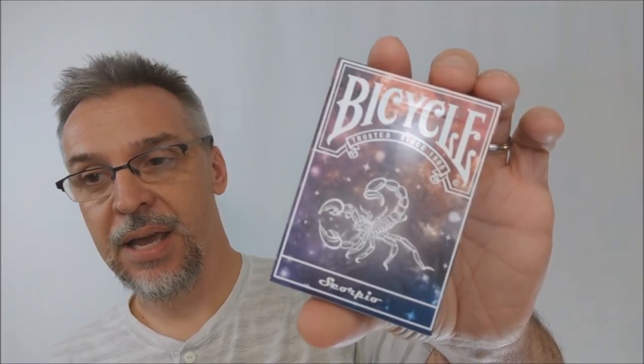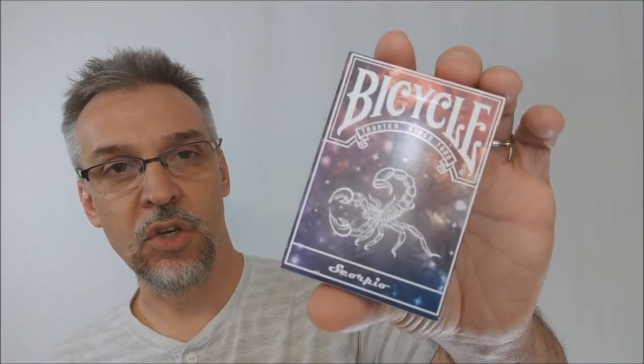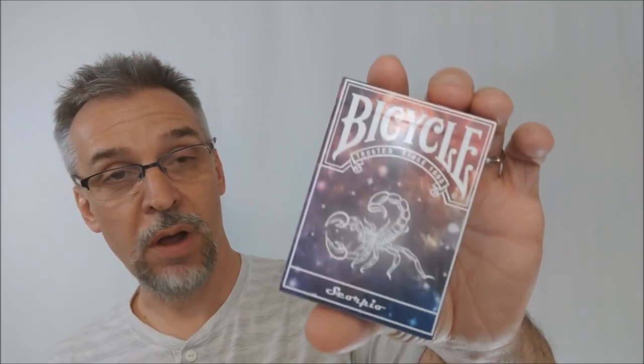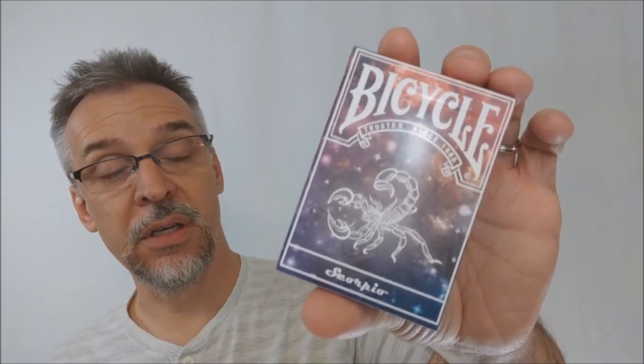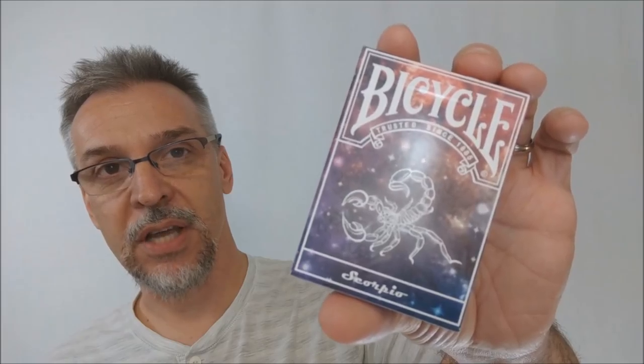They designed this deck and it received a lot of praise and encouragement. So what they decided to do was to create 12 decks in total, each one a little different, and each one inspired by the signs that they represent.